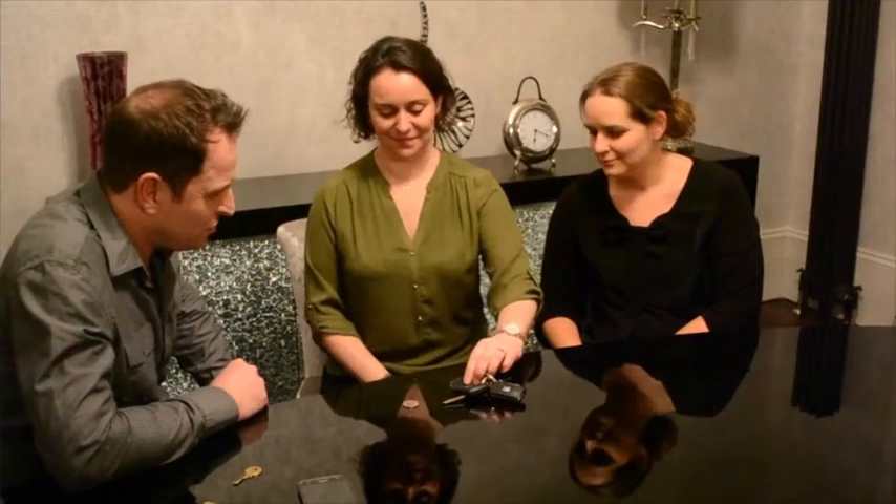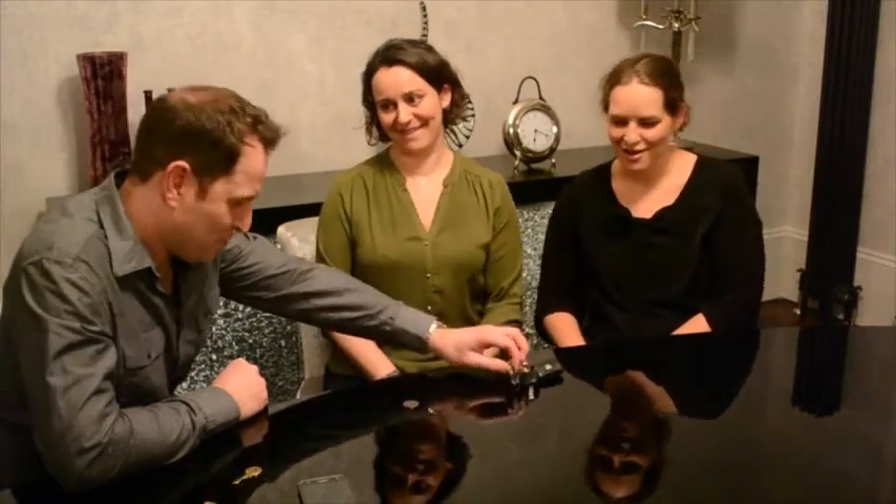You now ask your spectator to turn over the key fob to reveal the prediction. Printed on the key fob is the name of the object that they were left with.